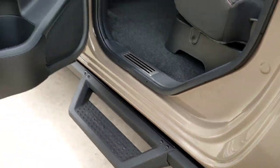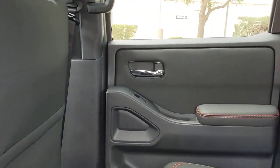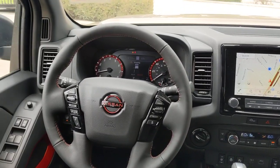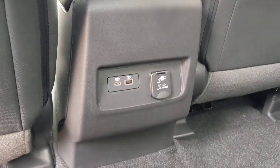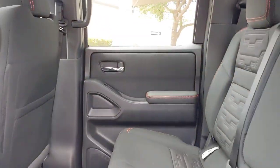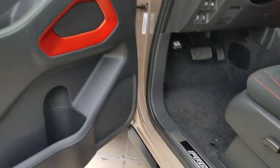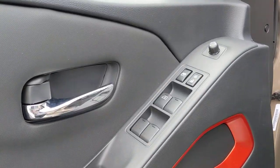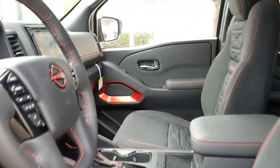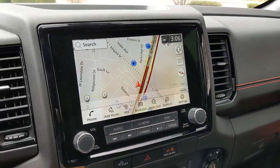Midsize truck capability at an oversized value — that's the Frontier. See for yourself when you take it out for a test drive. Our professional staff looks forward to giving you excellent service. We'll be right back.